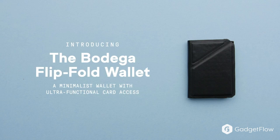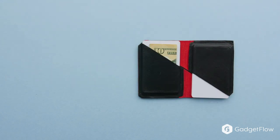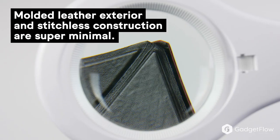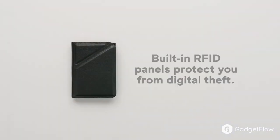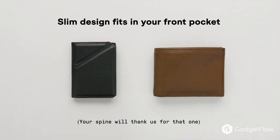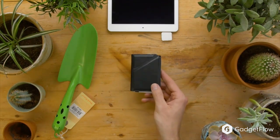Carry your everyday necessities in style with the Bodega Flip Fold Slim Leather Wallet. The intuitive minimal flip fold design allows you to reach your priority cards in an instant. It comes with RFID block panels to protect your cards from digital theft. It's available in three colorways to help reflect your personal style.